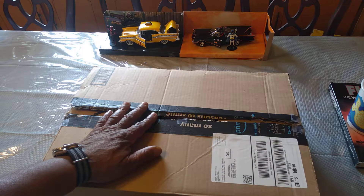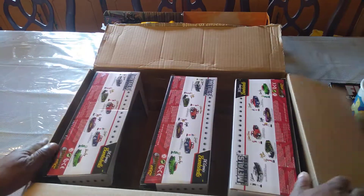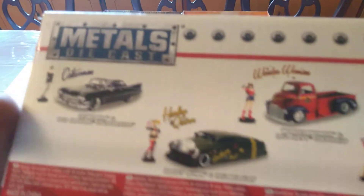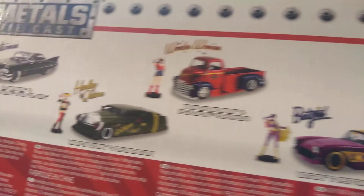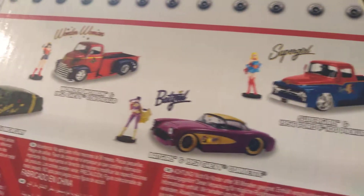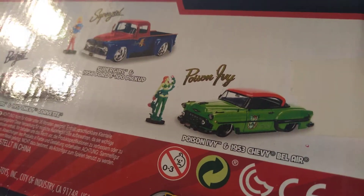I already cut the box open — saved some time, didn't want to make a long video out of it. Let's get started and see what's in here. Let's see which one we got here. Let's look at the back first. These are the different characters: they got Catwoman, Harley Quinn, Wonder Woman, Batgirl, Supergirl, and Poison Ivy.